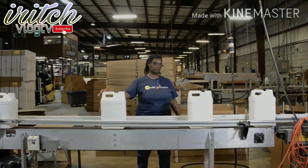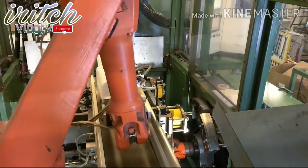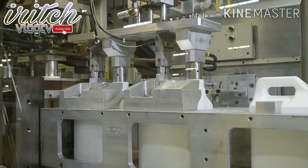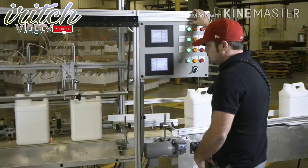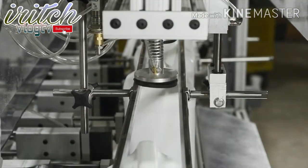The bottle is removed from the mold, either robotically or by a line operator. Automated equipment trims excess plastic, called flash, from the top and bottom of the bottle. We grind the flash for reuse, most often in the same production run. Next, the bottle is conveyed down the production line to the automatic leak detector.